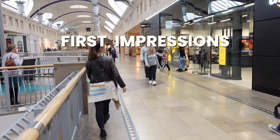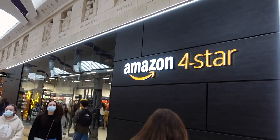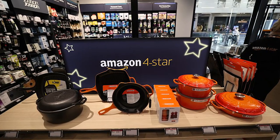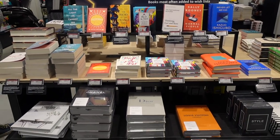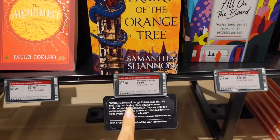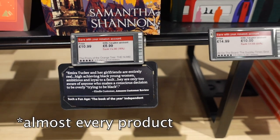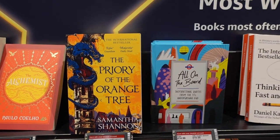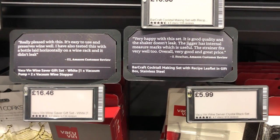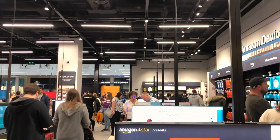My first impressions: there was no queue, which is great because Amazon Fresh was really full of people. When I entered, it's actually pretty small — I expected it to be way bigger given all the categories. I think it's quite interesting how they take data from the website, like 'most wished for books,' and create a whole section in the physical store. Every product has two prices — the regular price and a discounted price if you have an Amazon account. Even cooler, they take actual reviews from the website and print them in-store.